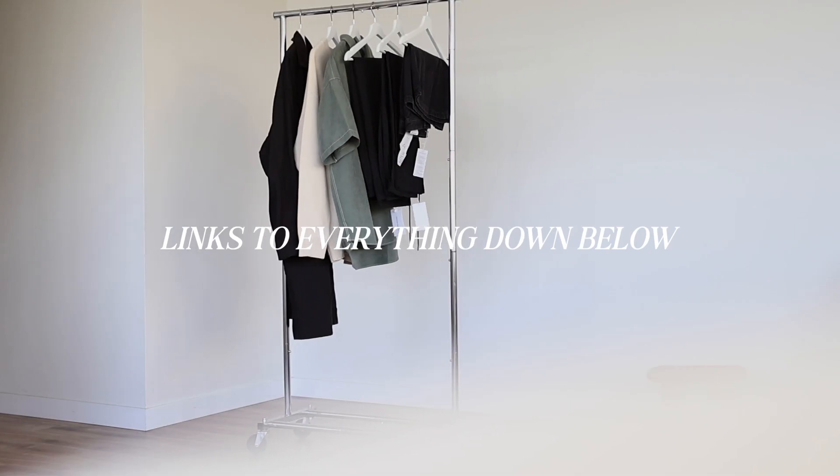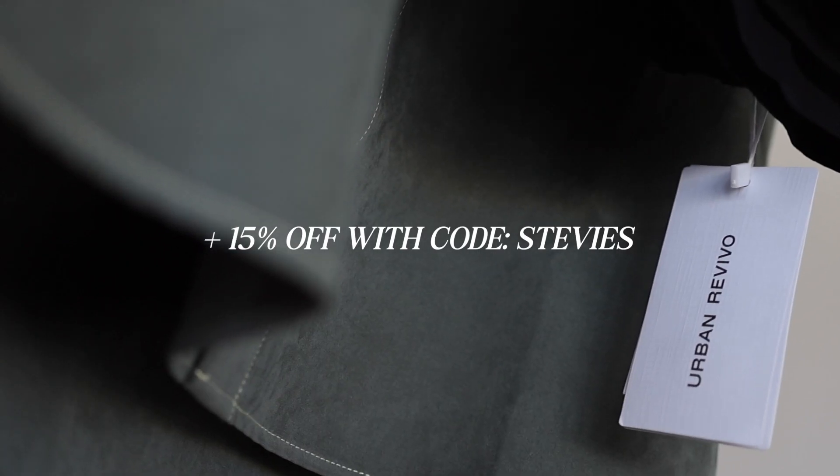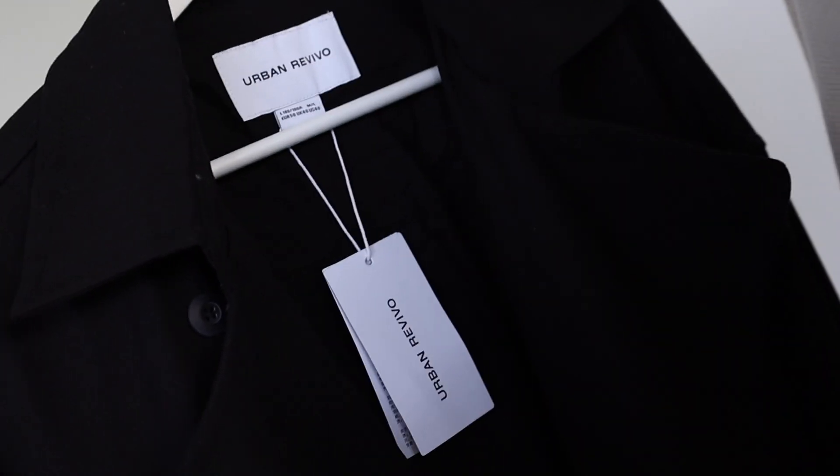Whether you want something a bit more trendy, classic options, bolder prints, or elevated silhouettes, Urban Revival has you covered. I will have everything linked down below for you guys, and thank you once again to Urban Revival for partnering with me in today's video. Now let's dive into these outfit examples and styling options.